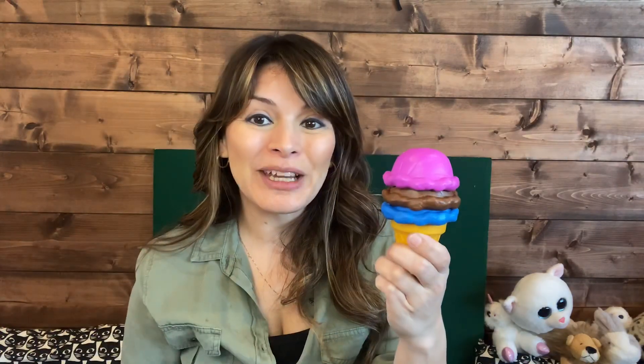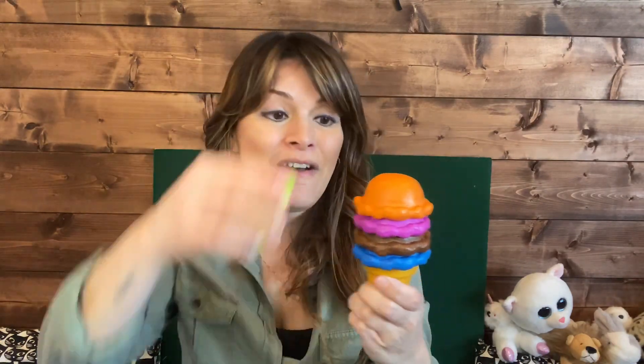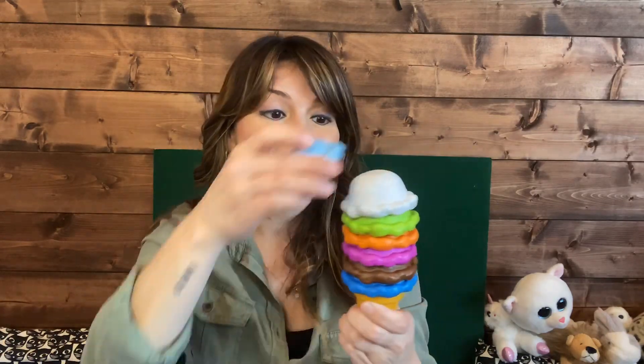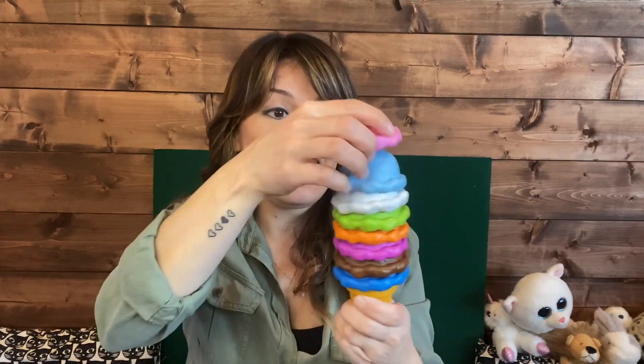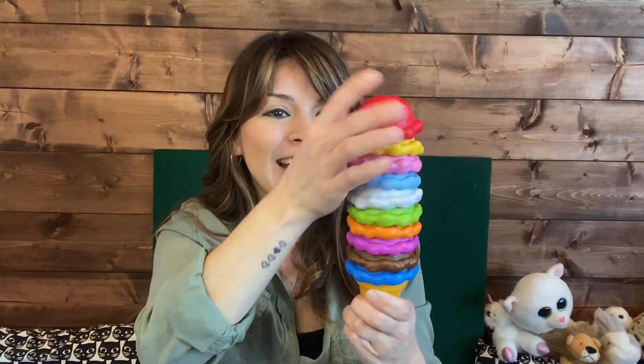So it goes like this. One, two, three, four, five, six, seven, eight, nine, and ten. There we go. We found ten ice creams. Are you ready to give it a lick? Mmm, yummy. Your turn. Yummy.